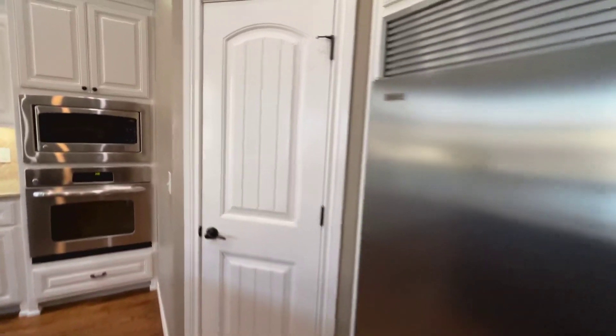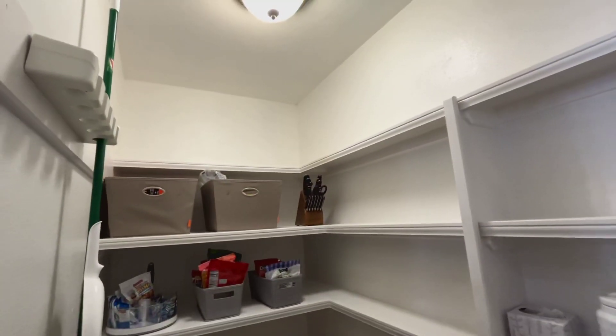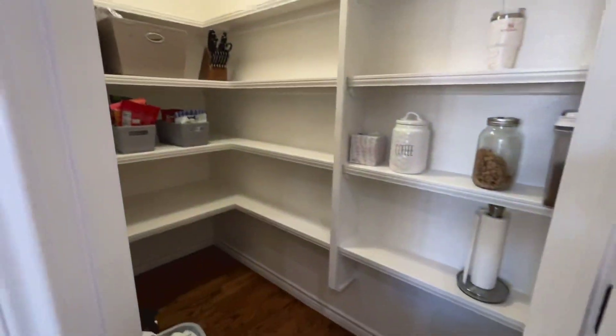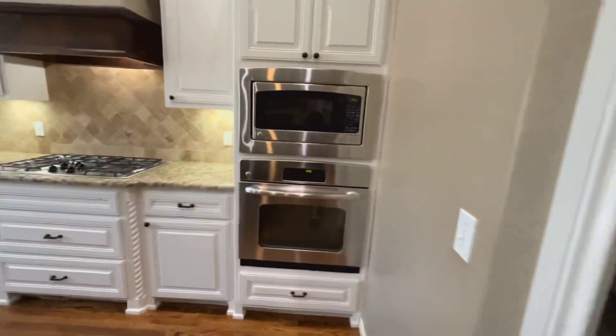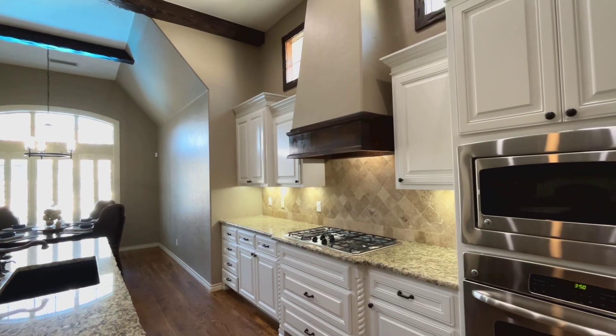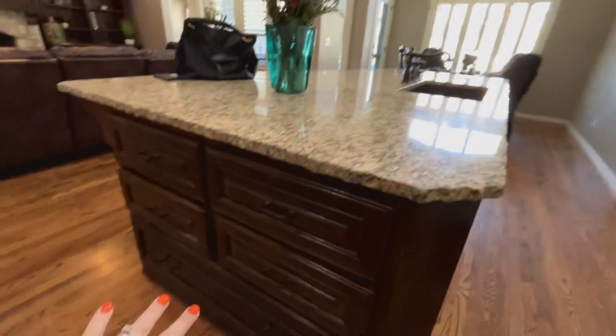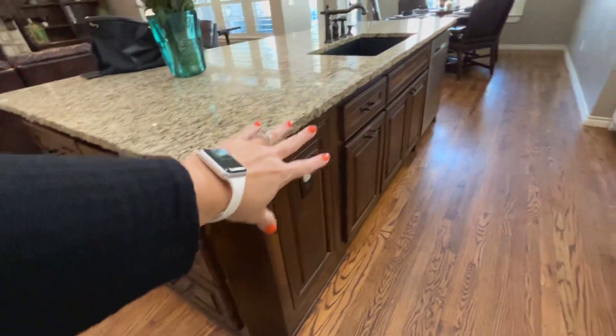Full-size fridge and freezer, and you've got a nice size pantry. Wall oven and microwave. Gas stove with a nice custom vent hood, peekaboo windows, beams in here. You've got storage on this side of your island, with the dark wood and the light wood.